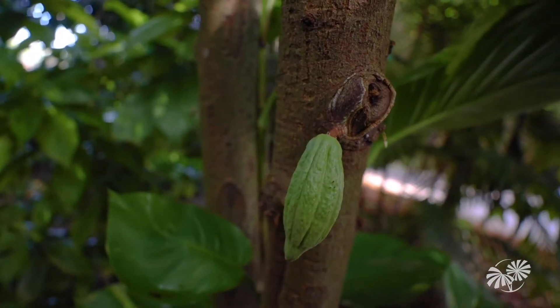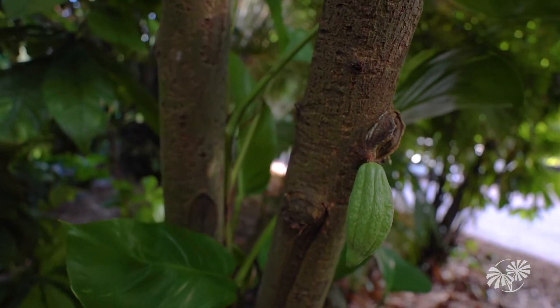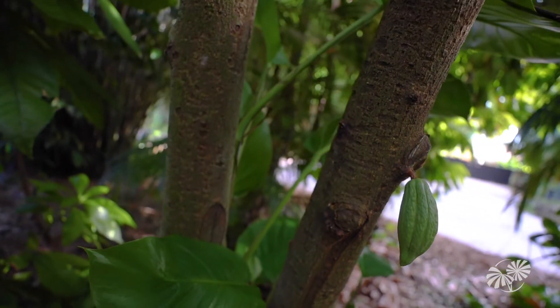It will turn into a little pod, which will grow bigger and bigger. Once it's ripe, it will be harvested. And inside are cocoa beans. It's still a long journey before that bean becomes a chocolate bar in the grocery store, but it starts right here in the rainforest.